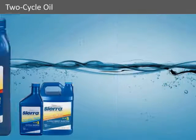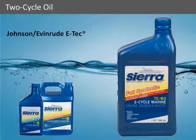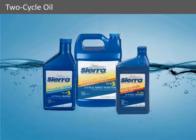Sierra Full Synthetic TCW3 has been designed for use in all outboards, including Johnson-Evinrude E-Tech. So when you want the ultimate protection for your engine, Sierra Full Synthetic is there to handle the job.